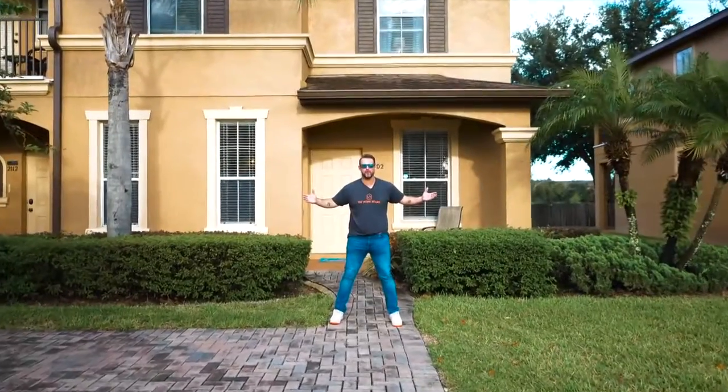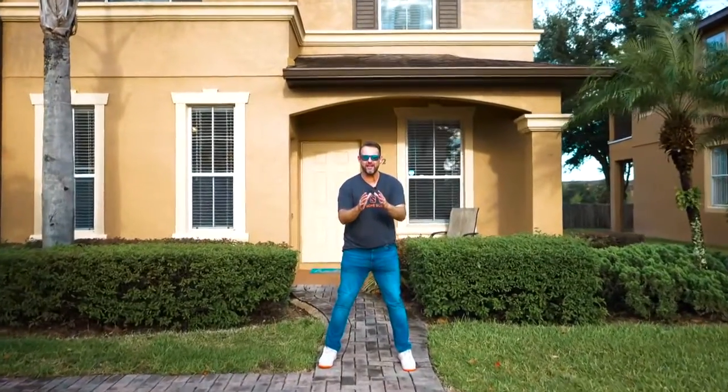Welcome to 2102 Calabria Avenue. Not only am I excited to show you this fully updated townhouse, but this is one of the best and coolest resorts within miles of Walt Disney World. Come on!